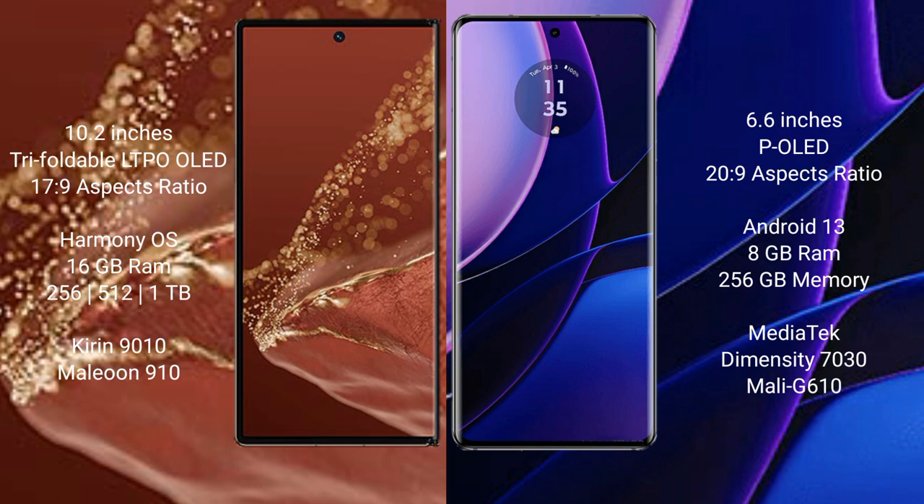Huawei Mate XT Ultimate features a 10.2-inch triple foldable LTPO LED display with an aspect ratio of 17.9. Motorola Edge has a 6.6-inch OLED display with an aspect ratio of 20.9.